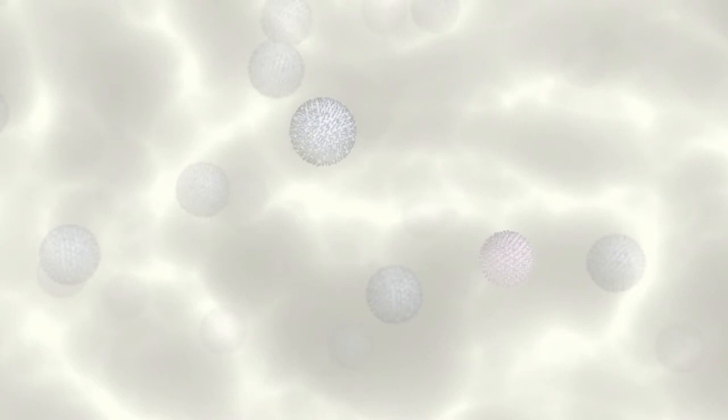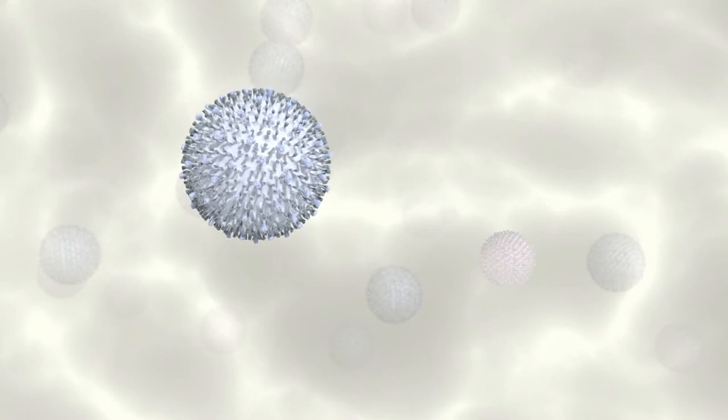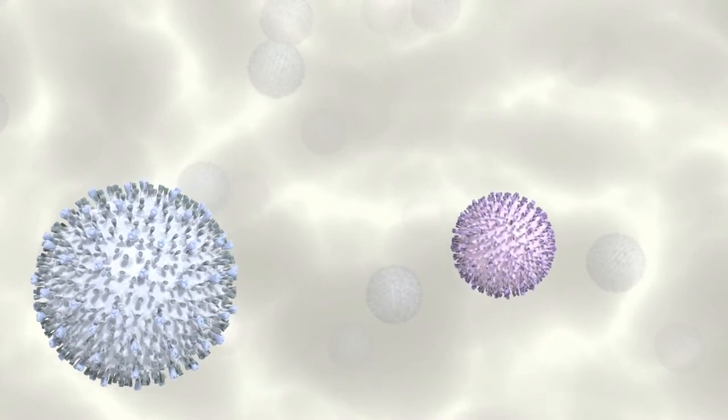A chimeric vaccine is a virus construct based off two different viruses or strains. PERSGuard uses a Lineage 1 virus isolate and attenuates it through multiple passes, rendering it non-pathogenic.